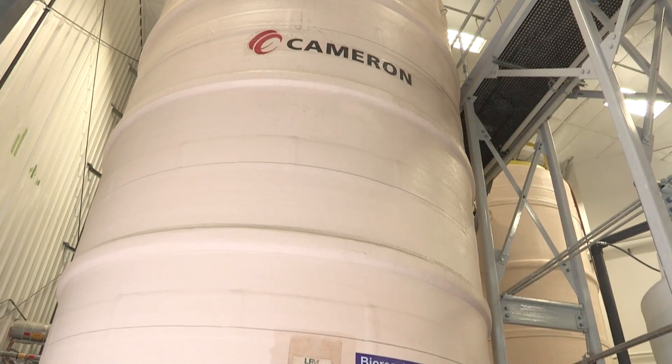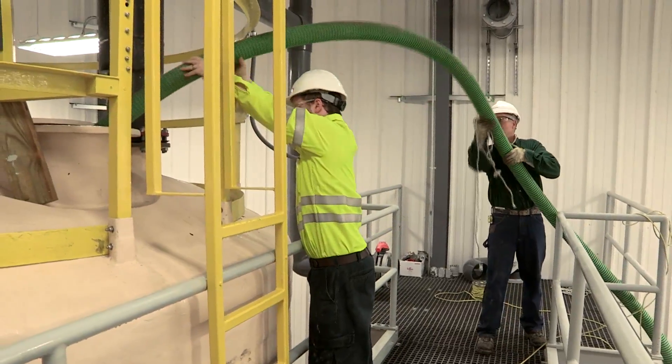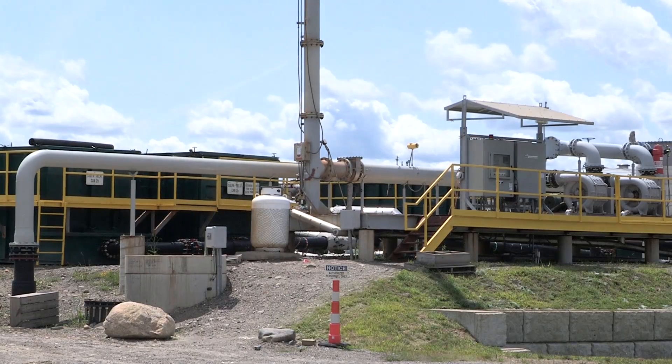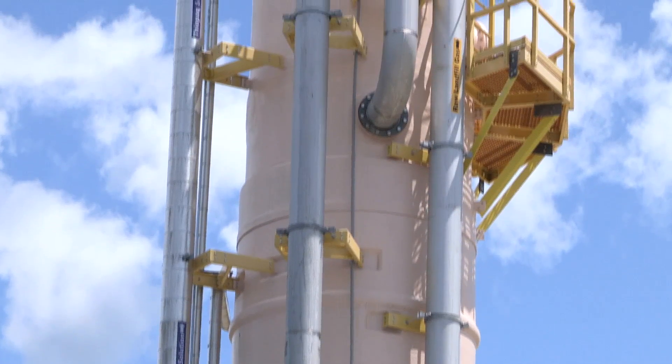The bioreactor tanks were filled with water. Then 30,000 pounds of baking soda was added, along with a nutrient. And finally the bacteria, which makes the whole process possible, was introduced. Landfill gas was then brought in through an underground pipe, compressed in a blower, and pumped into the contactor tower — the start of a three-step process.